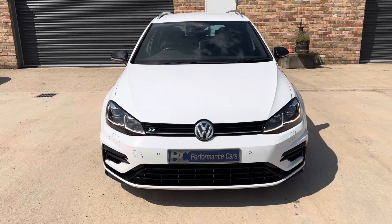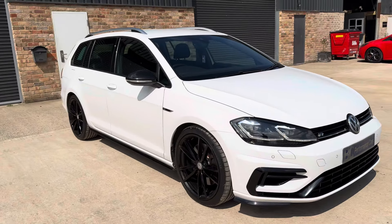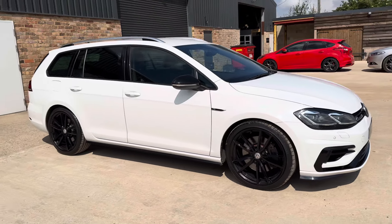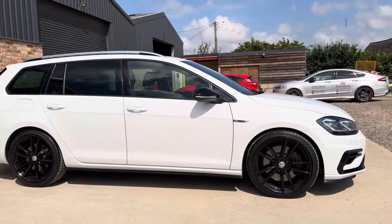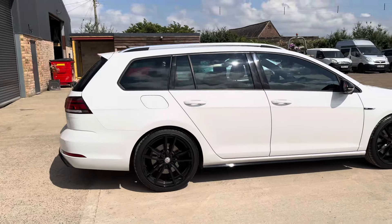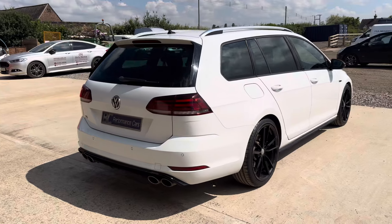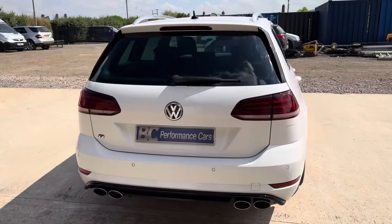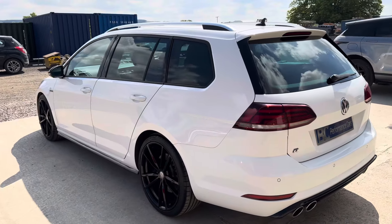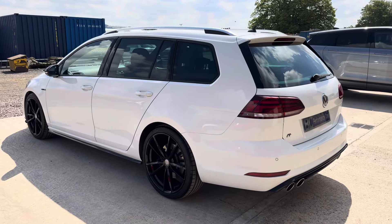We are able to offer competitive hire purchase and PCP finance on this vehicle, and you can visit our website bcperformance.co.uk where you can check your monthly affordability based upon your deposit contribution and the term of the loan. We do accept part exchange and can offer extended warranties for additional peace of mind. If there's any aspect of the purchasing process I can assist you with — part exchange valuation, additional information on finance, or to arrange a viewing — please do give me a call on 01453 702 903. Thank you for joining me.